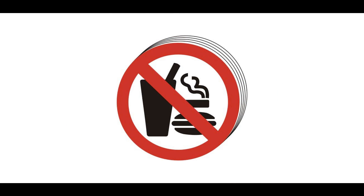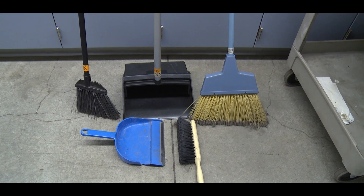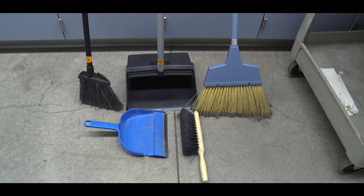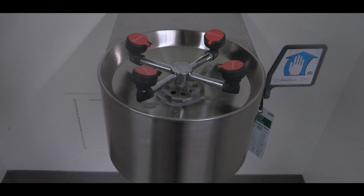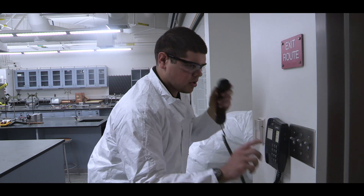Absolutely no eating or drinking in the labs. Make sure everyone working in the lab knows the locations of fire extinguishers, manual pull stations, eye washes, emergency showers, and telephones.